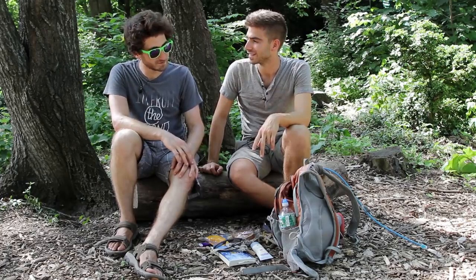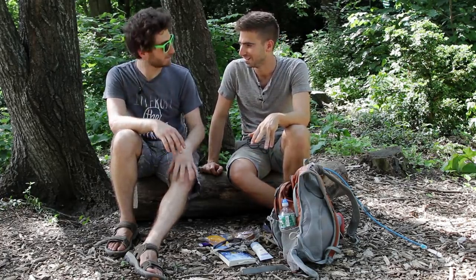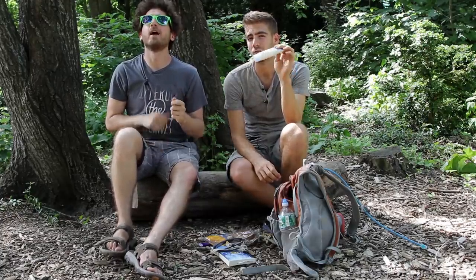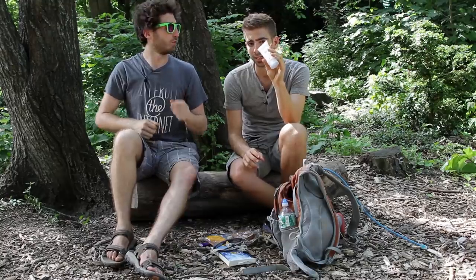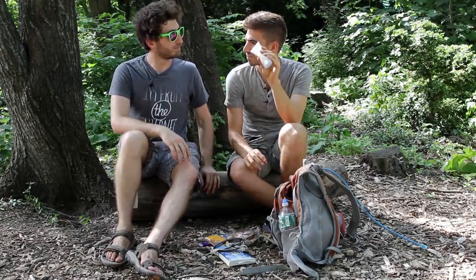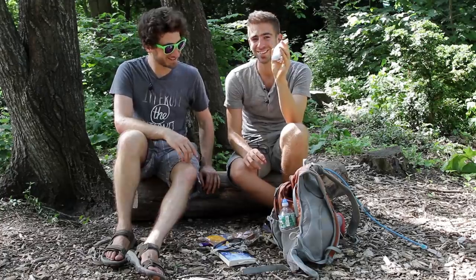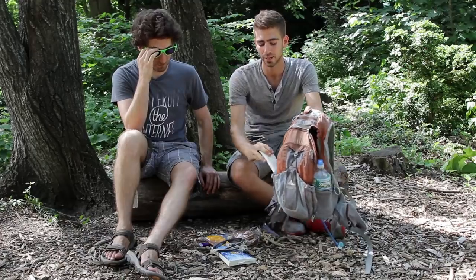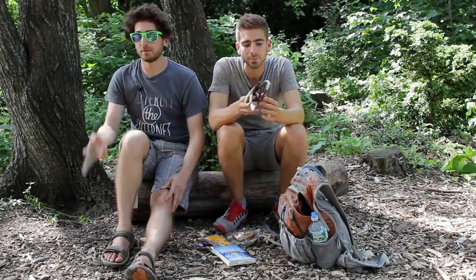We've got some sunscreen — very important. You get to these concerts, you think you're cool, and then the sun starts baking you. Just make sure you have some protection. Sunscreen is very important.